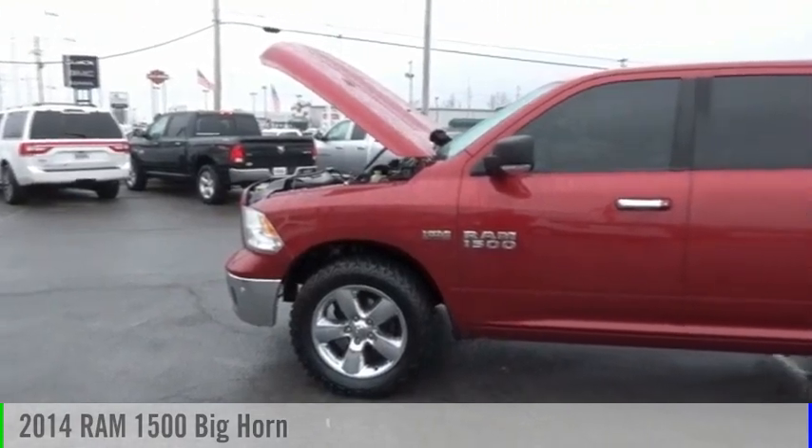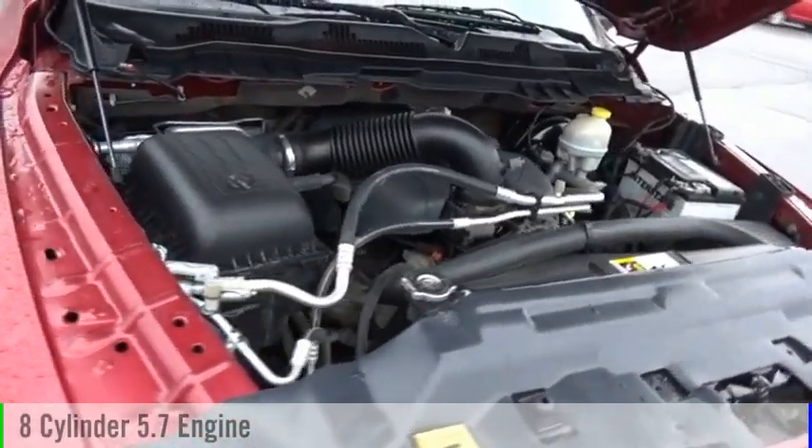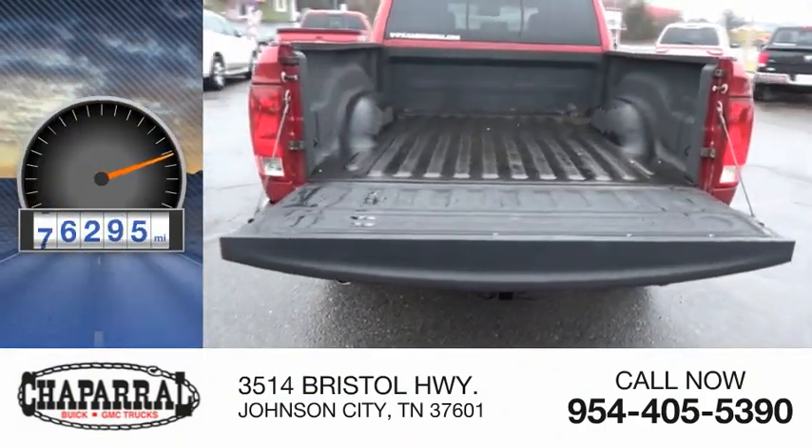Come test drive the 2014 1500. This vehicle is powered by a four-wheel drive, eight-cylinder, 5.7-liter engine, and is priced below $25,000. This vehicle has less than 90,000 miles.